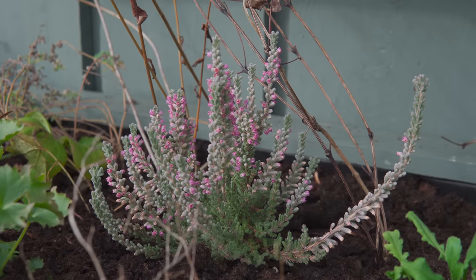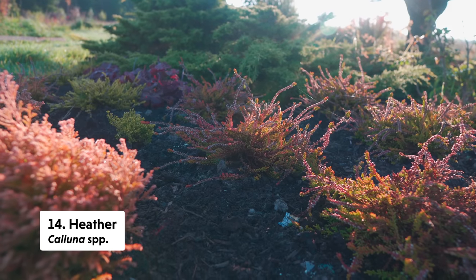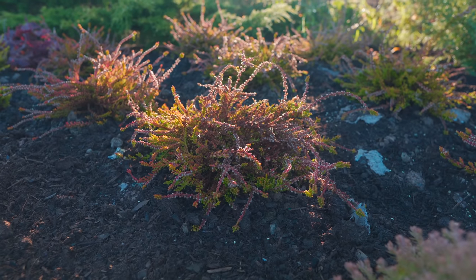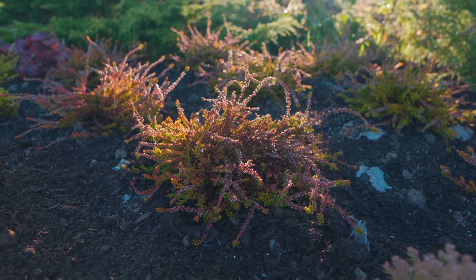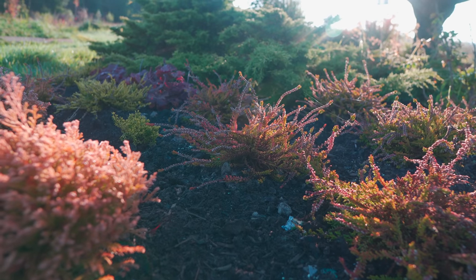Next on the list is Calluna, or heathers — I did a whole video about this earlier in the season. It's an ericaceous plant like a blueberry and has these dainty creamy white flowers, most of them white and some pink, and it will be a pollen source through November and even into December, surprisingly, for any insects that happen to be out on a warm day.